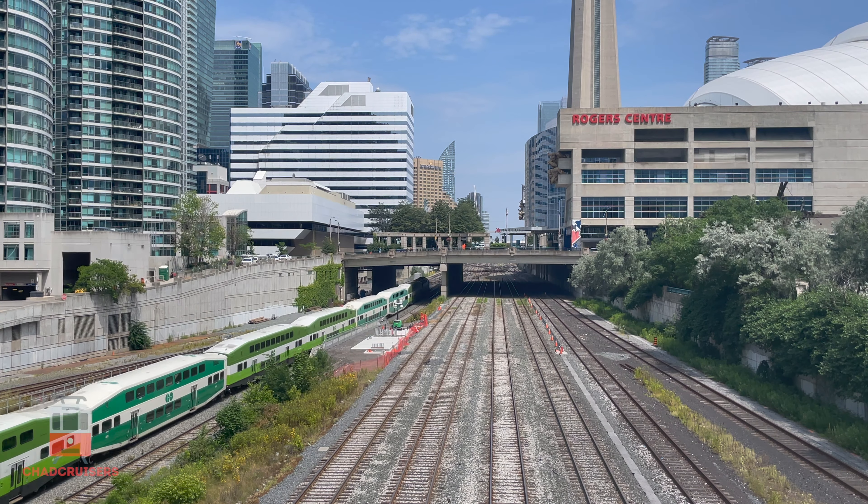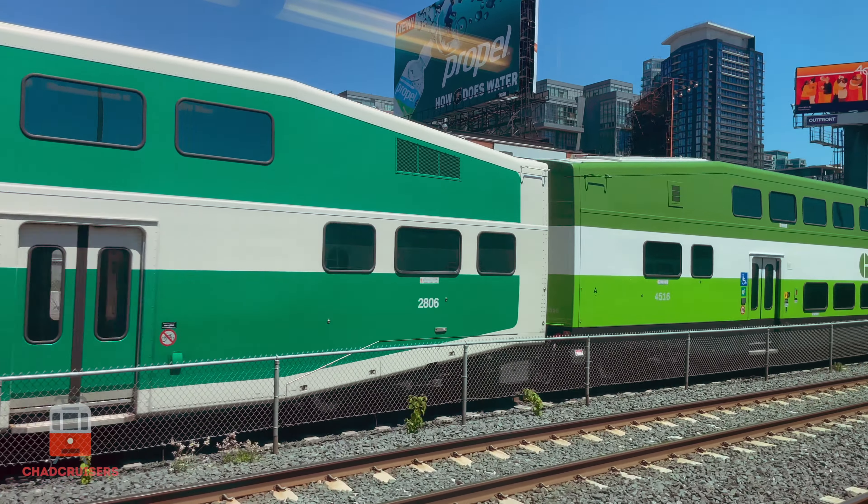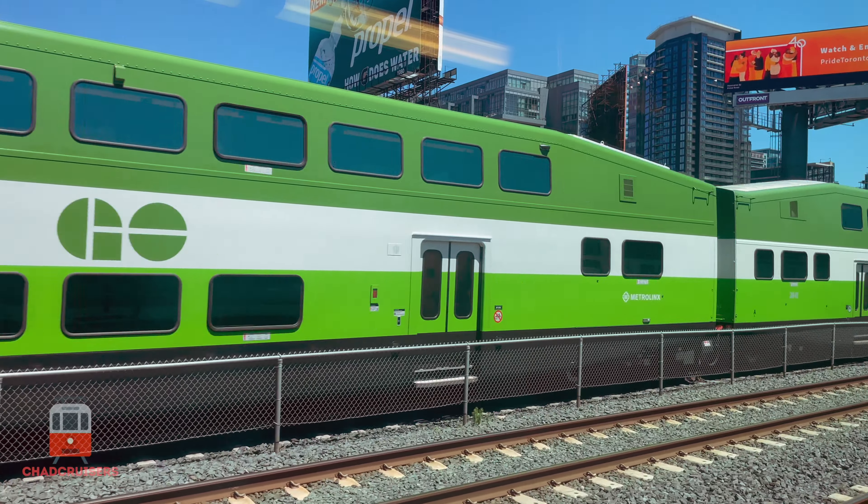Our first station stop along the line is Exhibition, home of the Canadian National Exhibition, Toronto's version of the State Fair. On the north side of the tracks we see the Condominium Towers of Liberty Village.